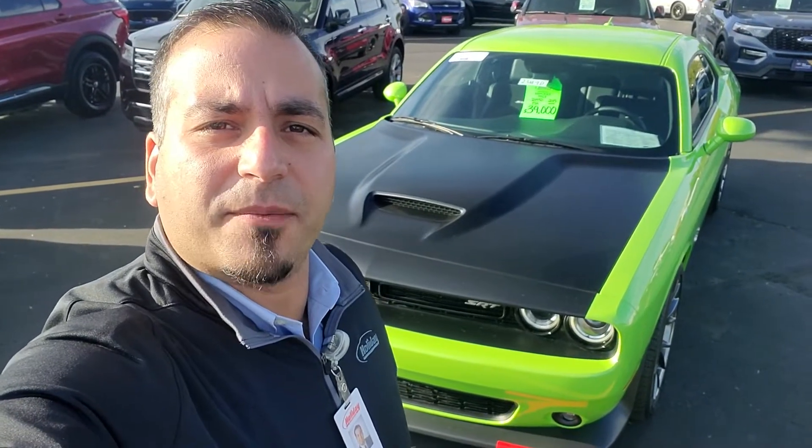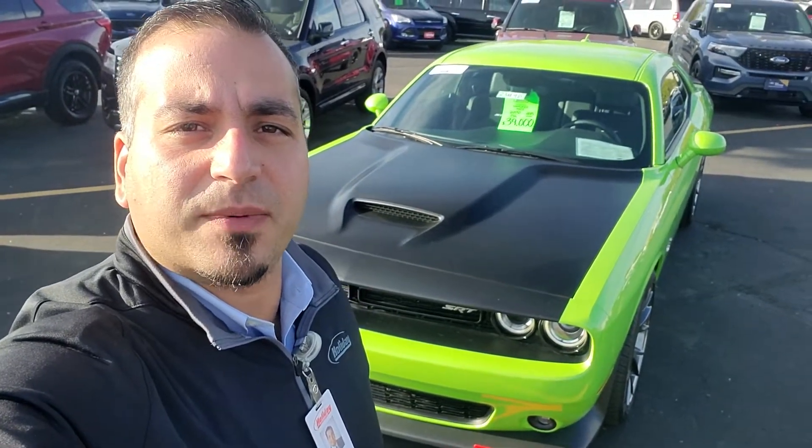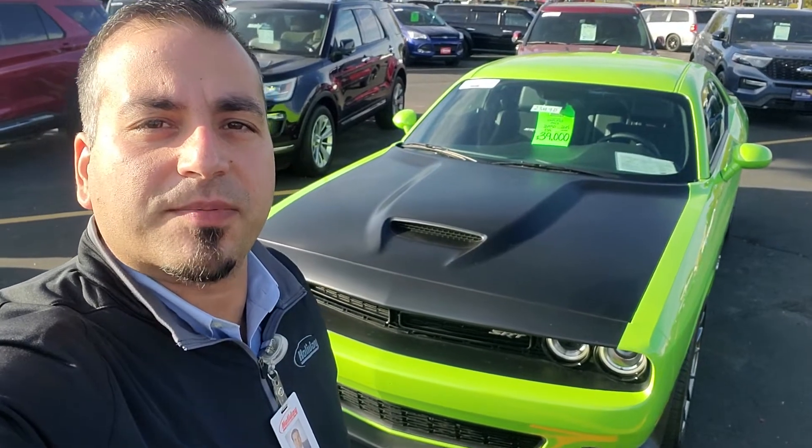Hi Daniel, this is Jafar from Holiday Ford in Fond du Lac. Just wanted to send you a quick video to introduce myself.